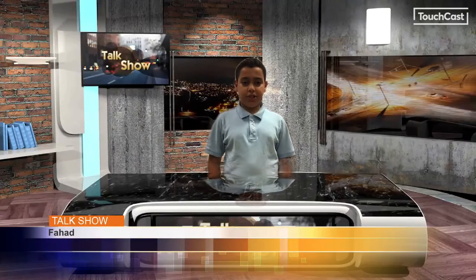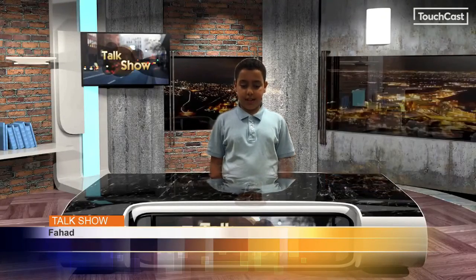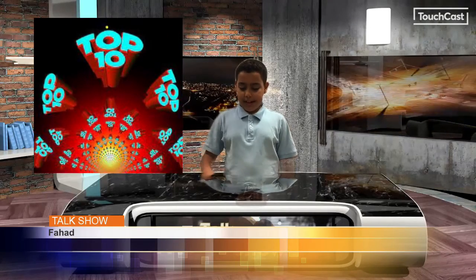Hello, my name is Fahad Al-Faraji. I'm a 5th grade student and this is my top 10 self-protected animals.